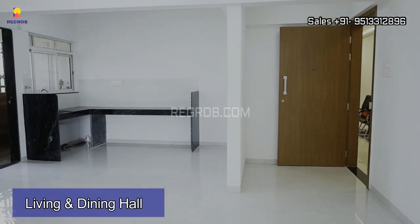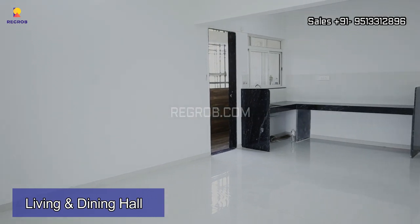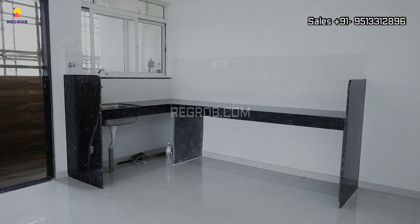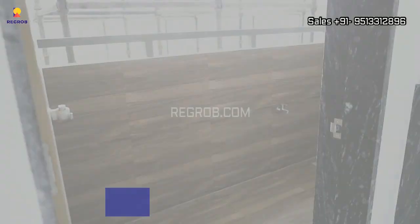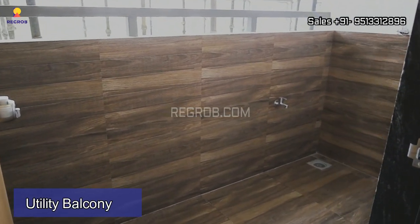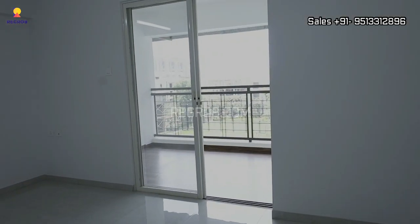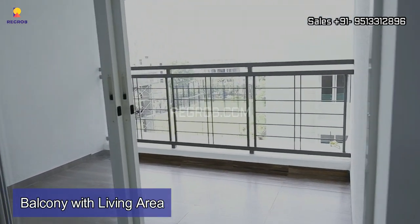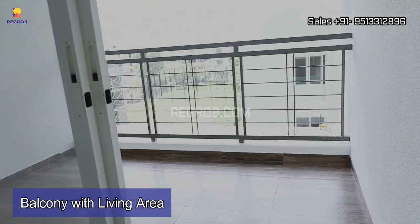As we enter into the flat, here we have a spacious living and dining hall. This is an open kitchen which has a separate utility balcony attached to it for your daily needs. And this is the balcony attached to the living space which is also wide and spacious.